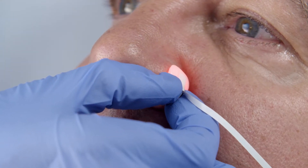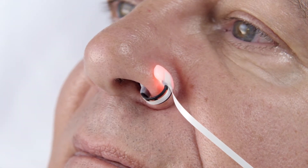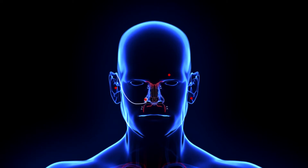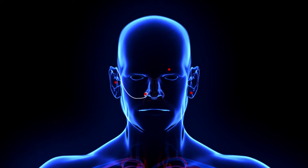The ALAR sensor monitors at the ALA, the part of the nostril that meets the cheek. This location is ideal because it's where the internal and external carotid arteries meet, making it the highest perfused site that can be accessed non-invasively.